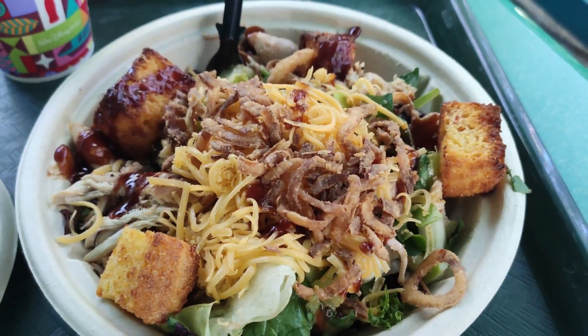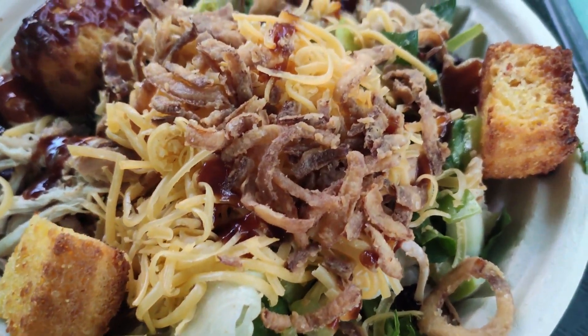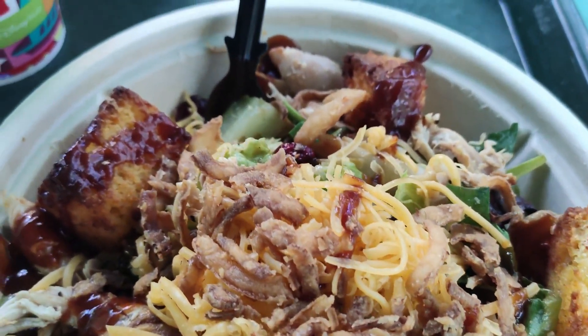Knowing that I'm gonna eat a cupcake, I had to go the salad route — you know, balance it out. So with this salad right here, it's pulled chicken on top with mixed greens, smoked cheddar, diced apples, dried cranberries, cornbread croutons, crispy onions, and barbecue ranch dressing. It all sounds good, right?